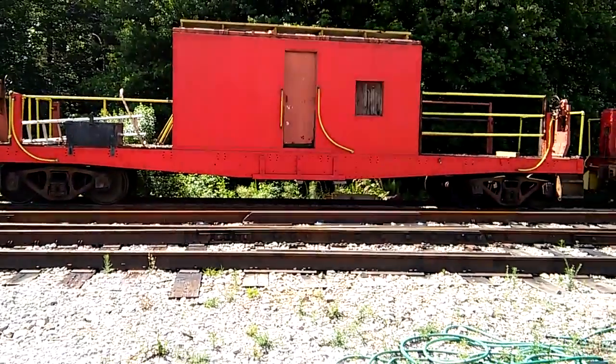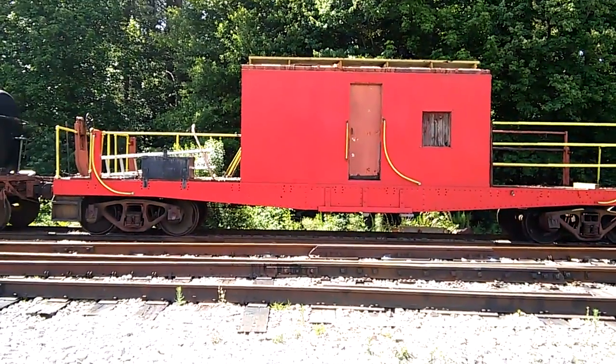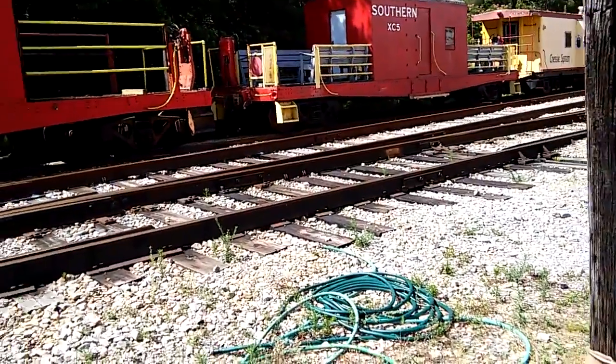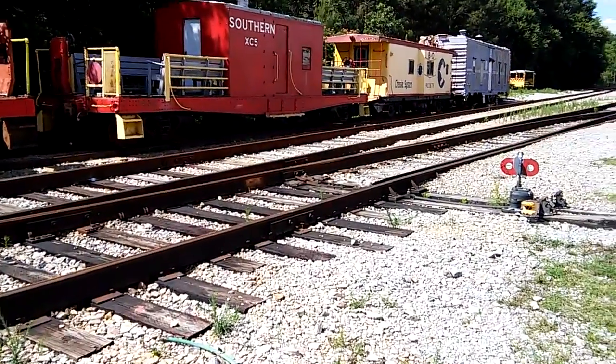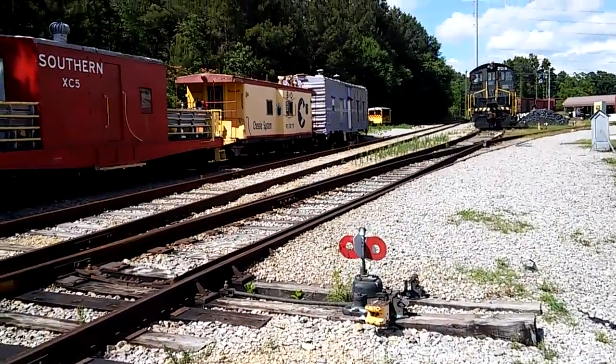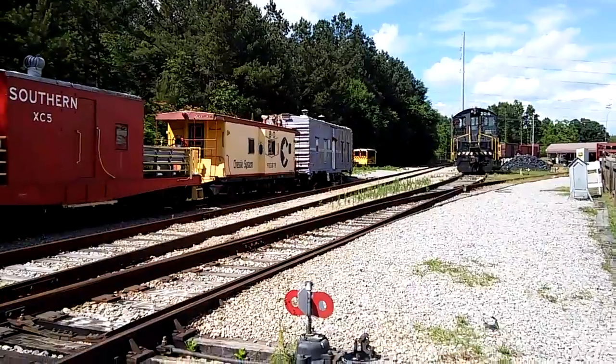Tank car here at the Rockton Railway Museum, Southern Transfer Caboose — two of them. This one's used for the tourists. B&O Bay Window Caboose, US Military Kitchen Car.